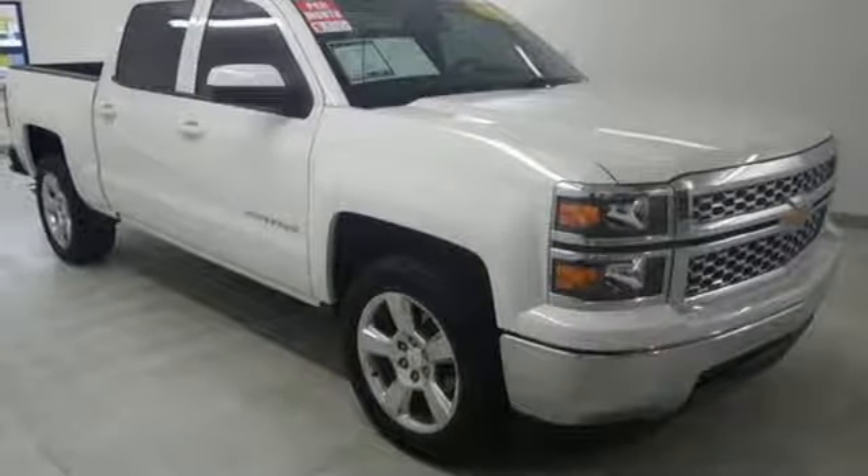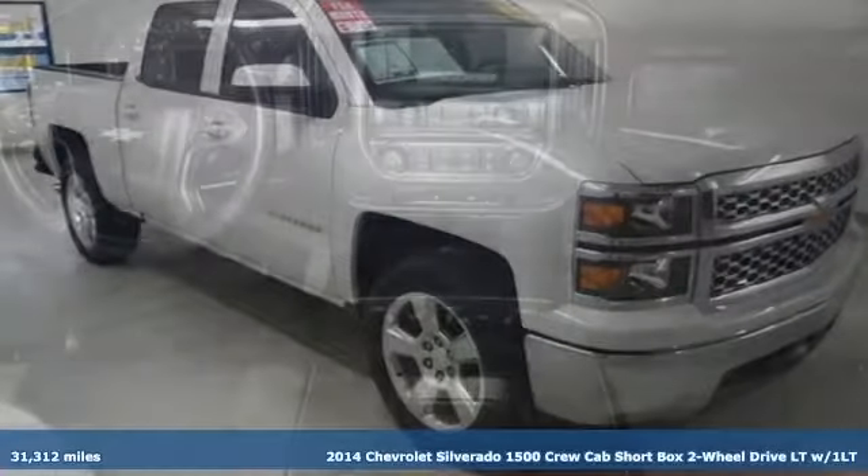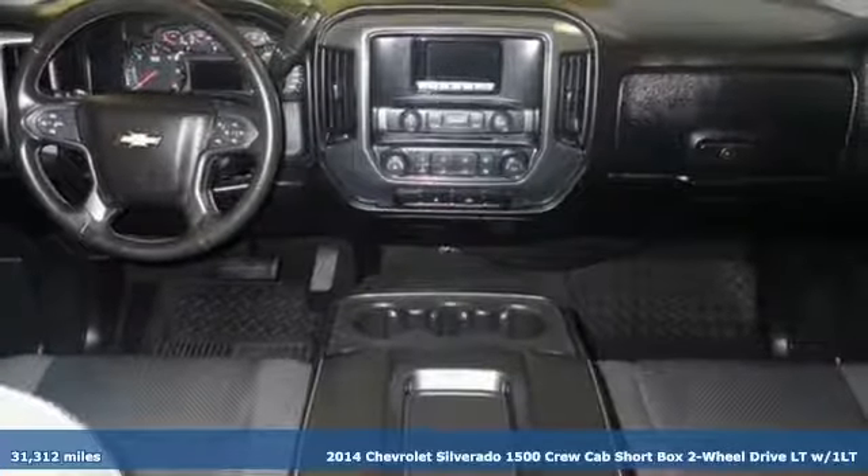Here's a 2014 Chevrolet Silverado 1500. In a Chevy, the journey matters more than the destination.